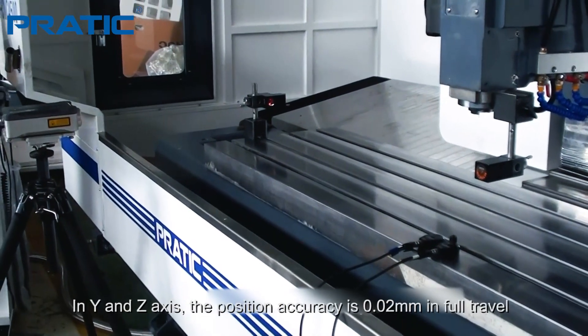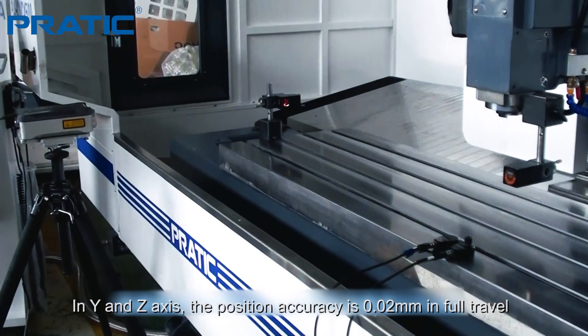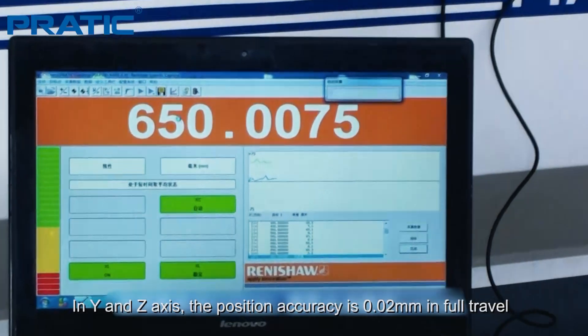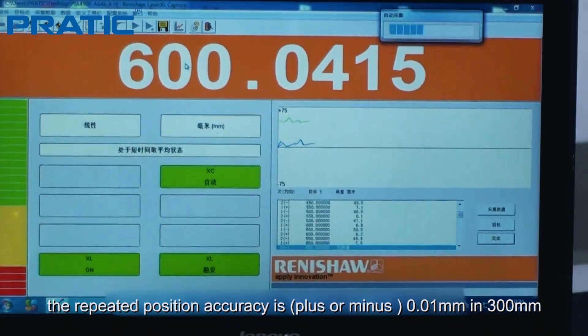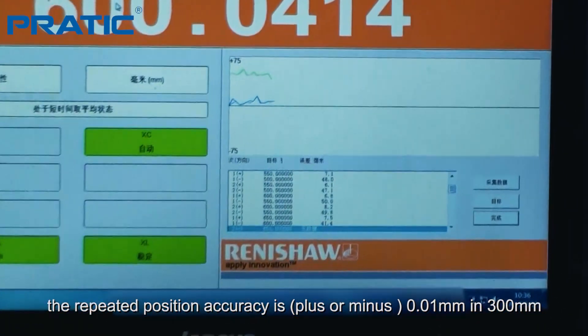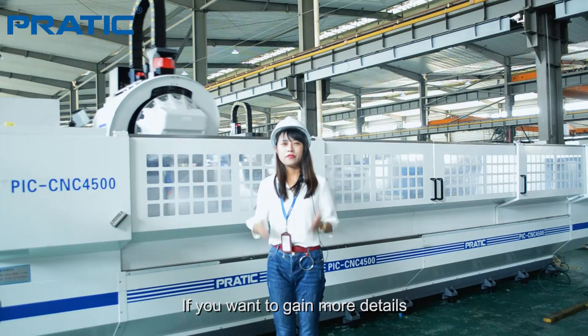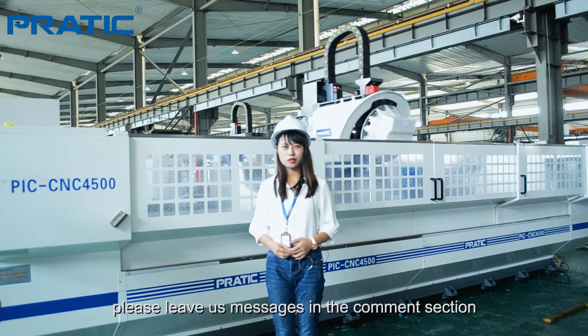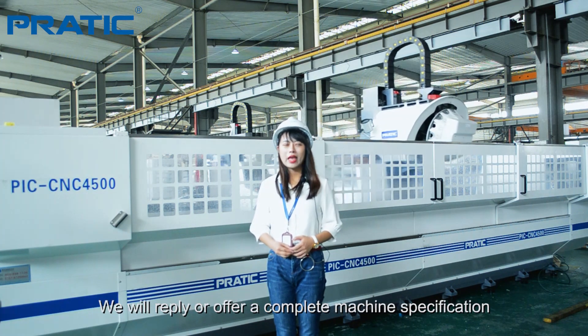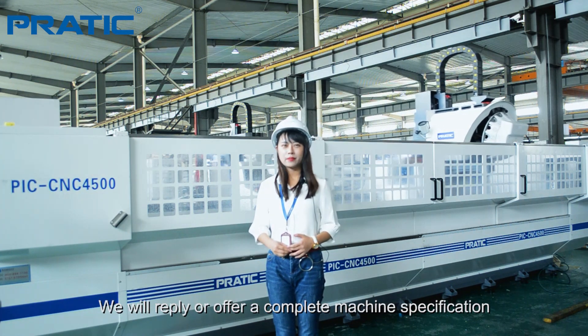In the Y and Z axes, the position accuracy is 0.02 mm in full travel, and the repeated position accuracy is 0.01 mm in 300 mm. If you want to get more details, please leave us a message in the comment section. We will reply and send you a complete machine specification.